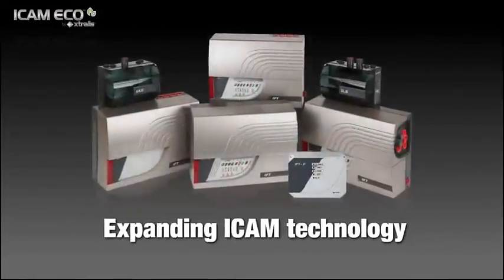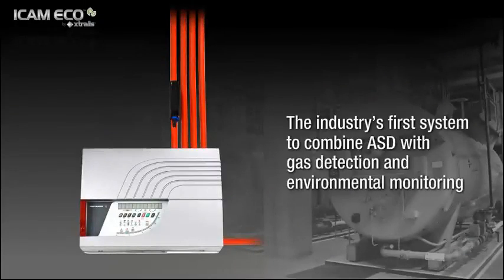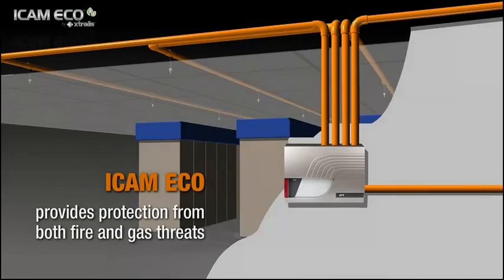Expanding on our market-leading ICAM air sampling smoke detection technology, Extralis has developed the industry's first system to combine ASD with gas detection and environmental monitoring: ICAM Eco by Extralis.